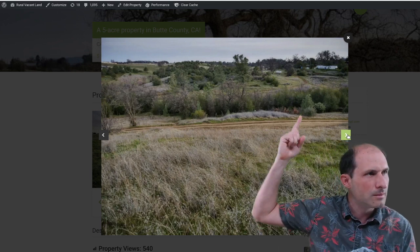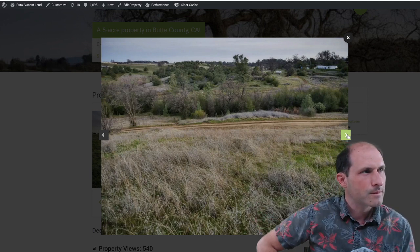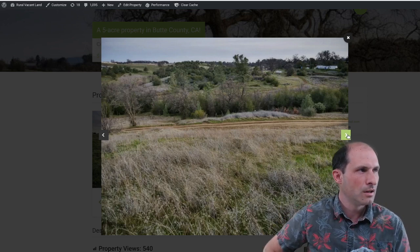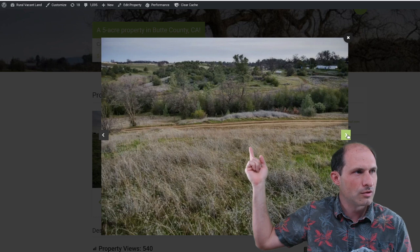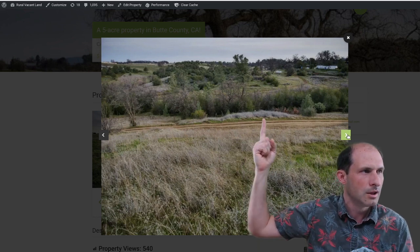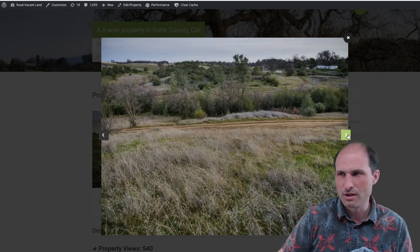You can see some mobile home, motor home kinds of lodging in the area. This is the drive — a dirt drive coming up to the property. So this is one of the borders of the property here; you can drive right up to it and then it's just grass from there.